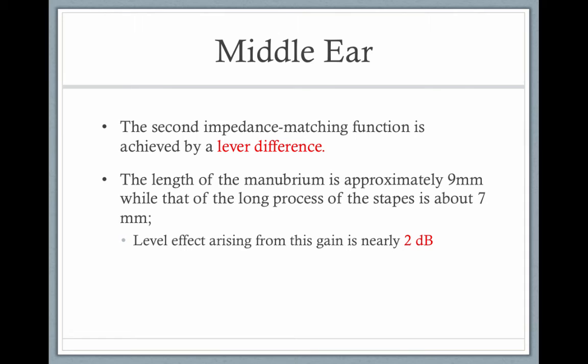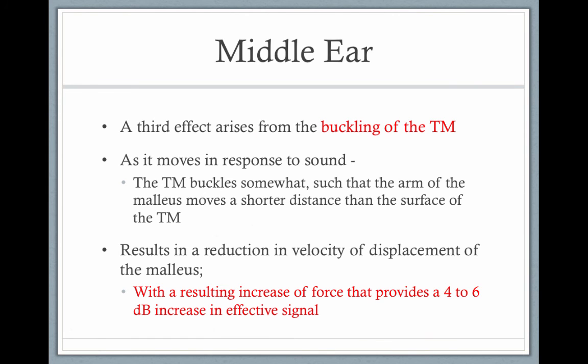There's also a lever difference. The length of the manubrium is approximately 9 mm, while the length of the long process of the stapes is about 7 mm. This lever difference between the manubrium of the malleus and the stapes equals a gain of 2 decibels. Finally, the buckling effect of the tympanic membrane results in an increase in force of 4 to 6 dB.